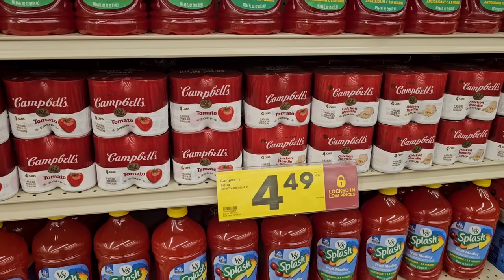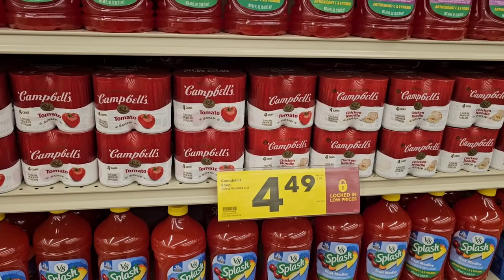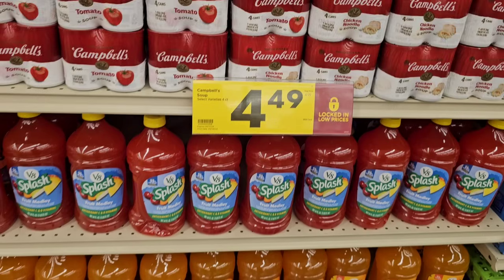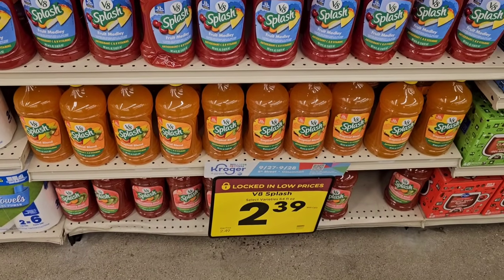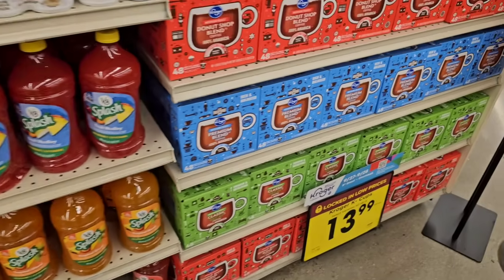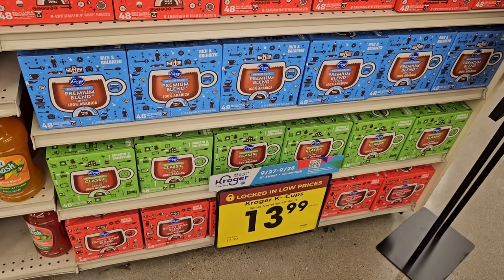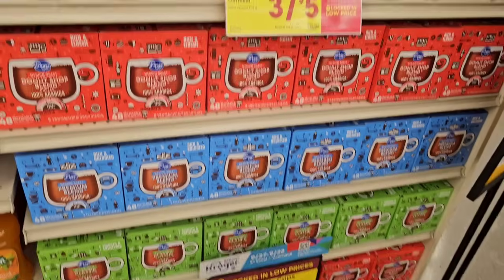Finding all kinds of price decreases here today. Got the Campbell's soups four-pack — these had gotten up to $5.49, at one point even $5.99. $4.49 on sale, $4.99 regular price. And look at this — we've got the 48-count Keurig K-cups here at $13.99. Regular price on these has gone up recently to $17.99, but we've been saying coffee prices were going to be going up.